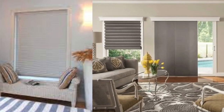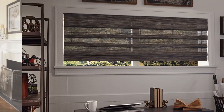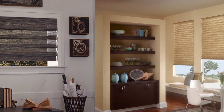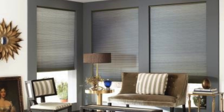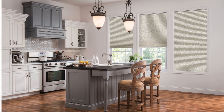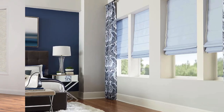This high level of customization and adaptability makes cellular shades an ideal choice for those looking to enhance the comfort, style, and functionality of their living spaces. Whether you're prioritizing energy efficiency, light control, or a modern aesthetic, cellular shades deliver a comprehensive window treatment solution. Cellular shades, also known as honeycomb shades, represent a sophisticated and versatile window treatment option that combines functionality with aesthetic appeal.